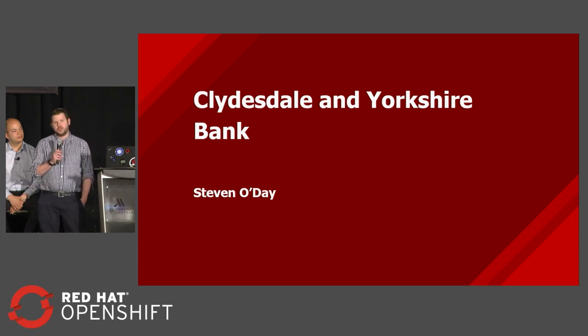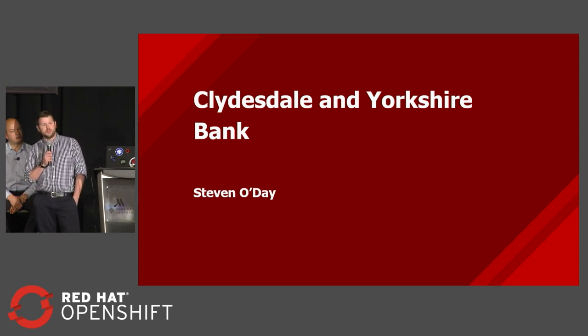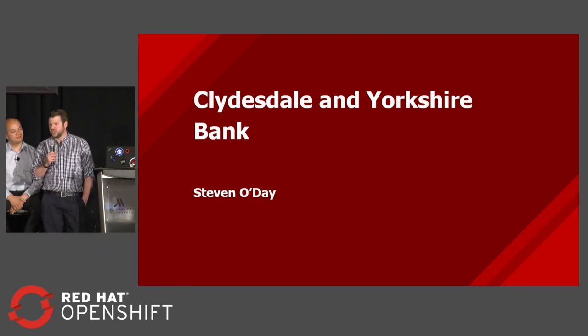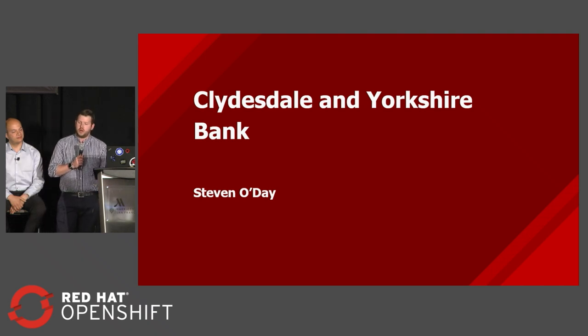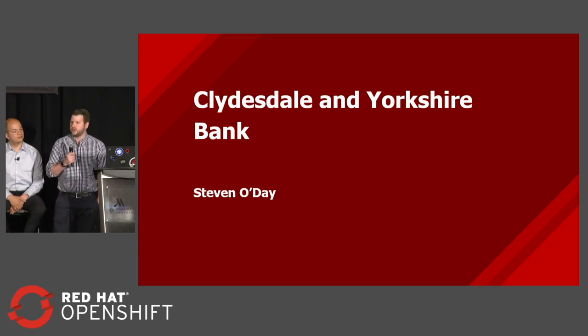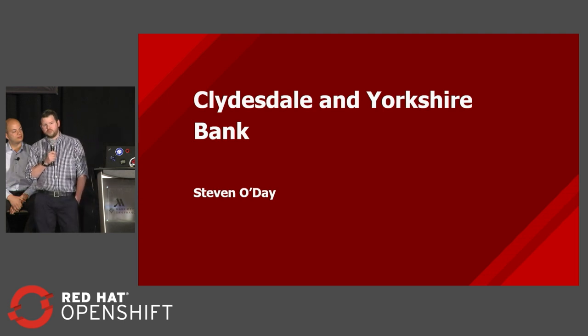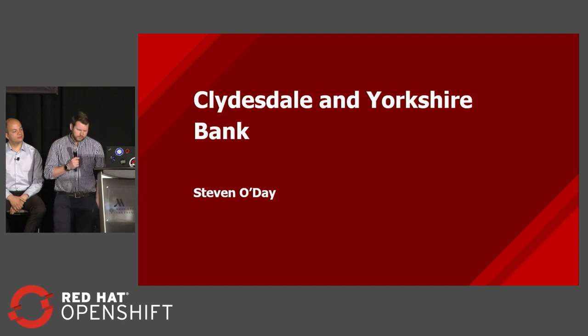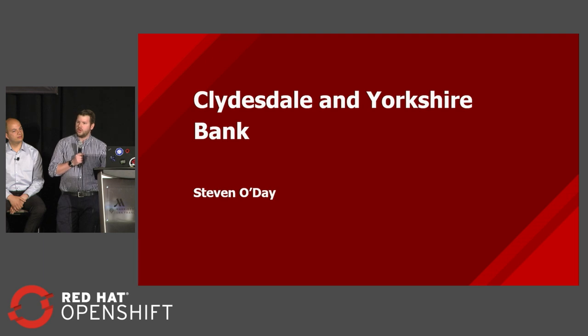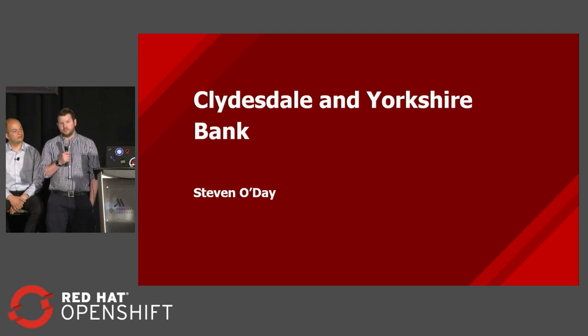Being a microservice architecture, we saw the good, the bad, and the ugly of it. The good — we saw all the benefits: we can scale little bits up, we can scale bits down, we can keep small little changes going. We saw the bad, which was the configuration — we now had to manage configuration for 40 to 50 different components rather than one, as well as the dependencies of all of those. And we saw the ugly, which was the amount of time and effort it took just to manage that, to get it into production, and then to keep it going and make it better.